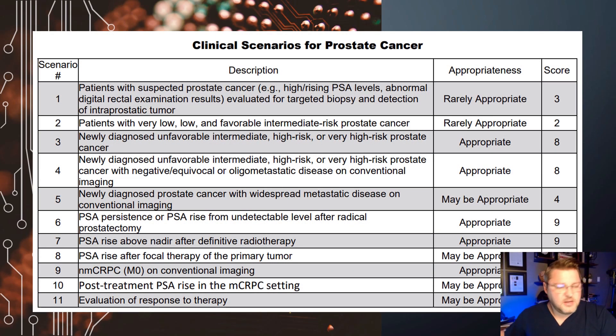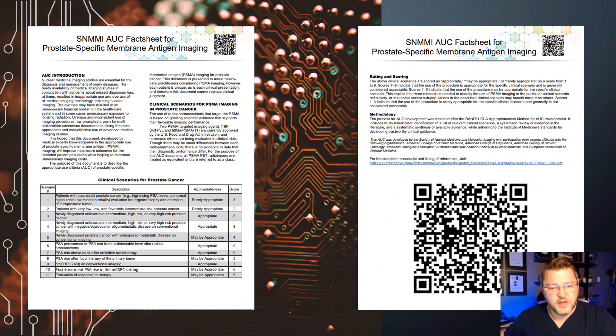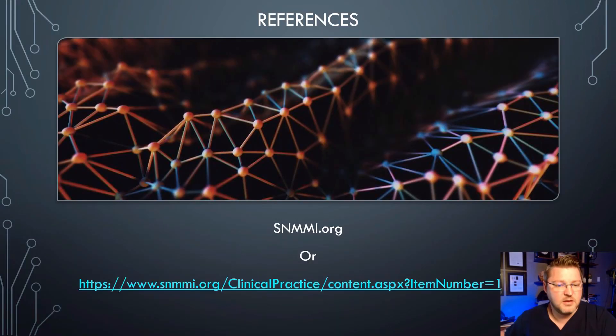Here is the actual chart that the societies and different groups put together — we just went through all these different scenarios, ratings, and scores. Here is the actual full document. Again, if you look in the description you can click one of the links and it'll bring you to the website or pull up the PDF file. References: I used the Society of Nuclear Medicine — there's the link to their main page.